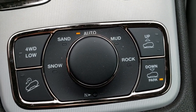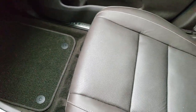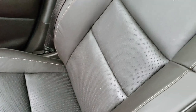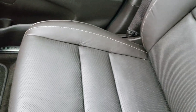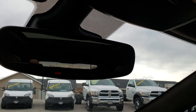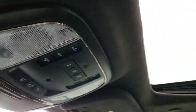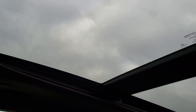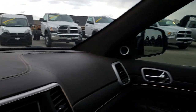You have snow, sand, auto, mud, and rock drive modes as well. The passenger seat is very clean — no rips or tears. This vehicle has never been smoked in, locally owned and driven. The passenger side floor mat is very clean. Up here you have the SOS system, home link, and controls for the Vista roof. The back panel is fixed and the front one is a power sunroof with a sunshade.